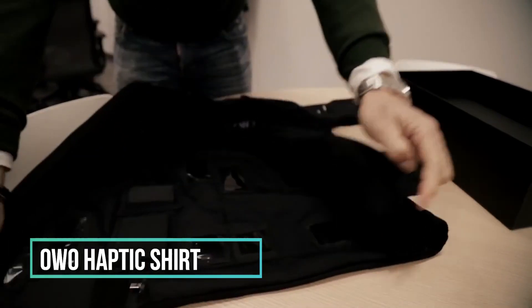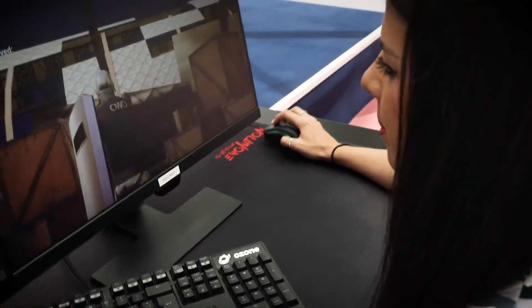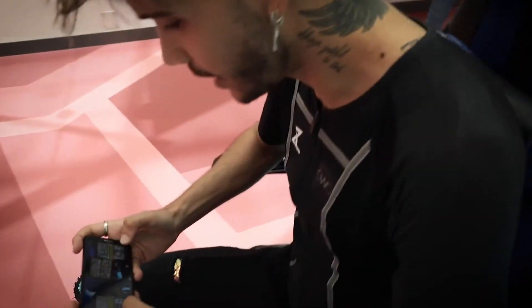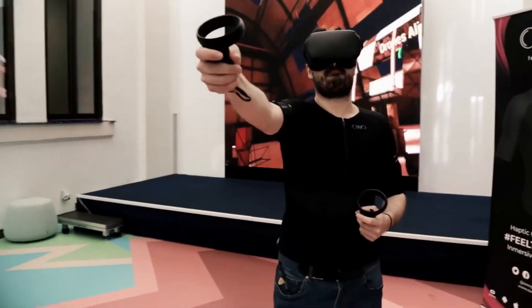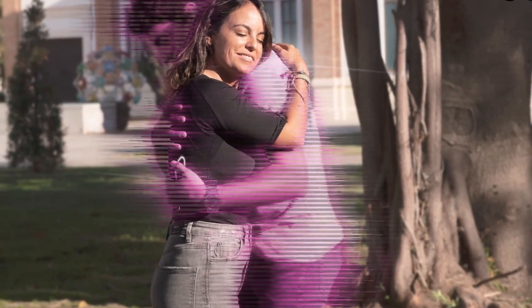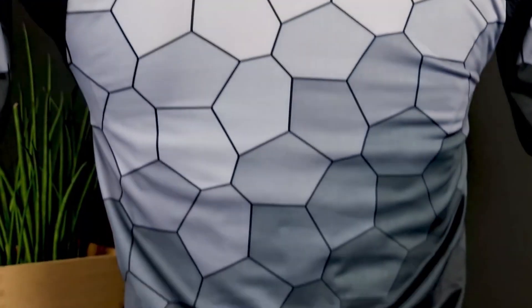For those seeking a more futuristic tech experience, OWO introduces a compelling concept: a haptic shirt capable of replicating an endless array of life-like physical sensations, all finely adjustable to suit your individual preferences. Imagine a gaming environment where you not only see but also feel the impact of a gunshot, the rush of wind, someone gripping your arm, or the warm embrace of a loved one. While gaming serves as the initial and most apparent application for this technology, as it continues to advance, we can anticipate its adoption in various sectors.